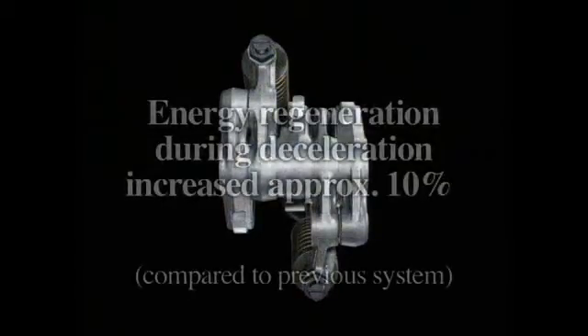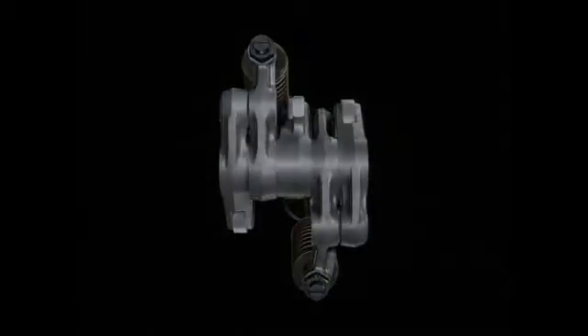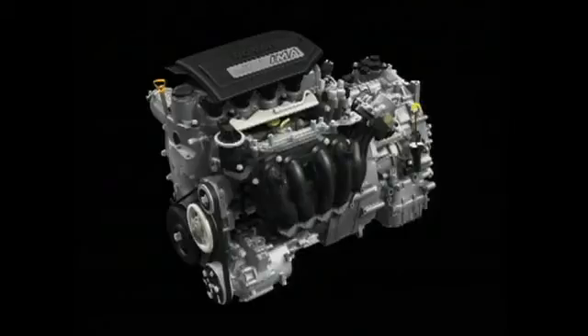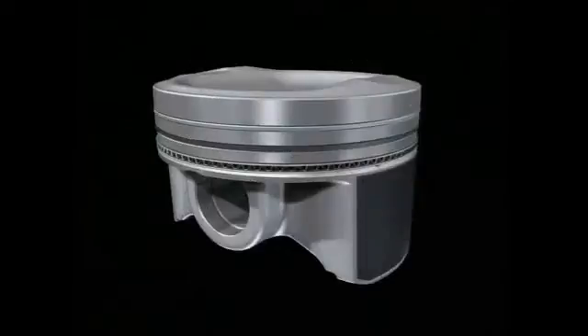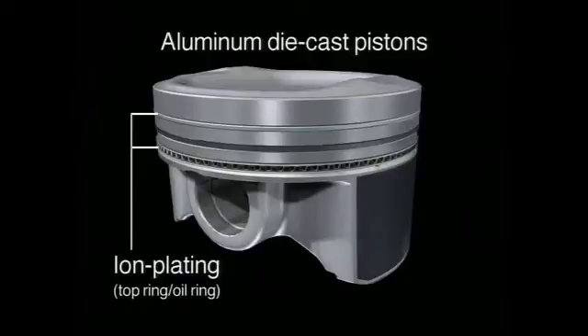Using this system, regeneration of energy normally lost during deceleration is increased by approximately 10% over the previous system. In addition, everything possible has been done to minimize engine friction. The aluminum die-cast pistons allow for minimal heat expansion, and the use of ion-plated top rings and oil rings minimizes friction between sliding components.